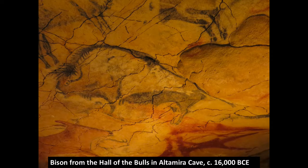Here's a bison from the Hall of the Bulls in Altamira Cave from around 16,000 BCE. We have the date for this because of testing that was done to the cave surface at that area. Cave dating is becoming a more and more exact science, and as the science becomes more accurate, we're actually pushing back the dates of a number of these cave painting areas because of the new accuracy that we have.